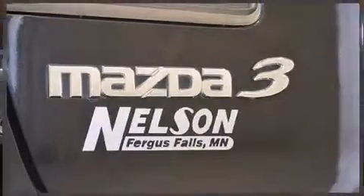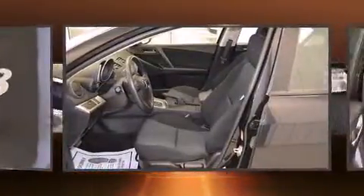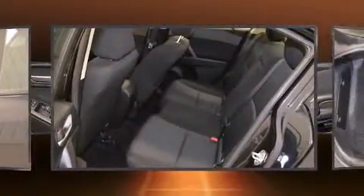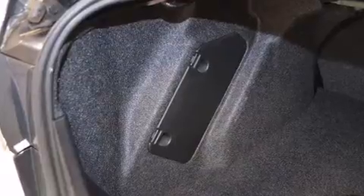Mazda infused the interior with top-shelf amenities such as a tachometer, variably intermittent wipers, and one-touch window functionality. Audio features include a CD player with MP3 capability and four well-positioned speakers.